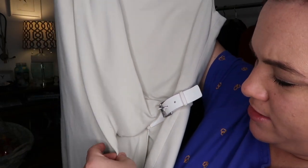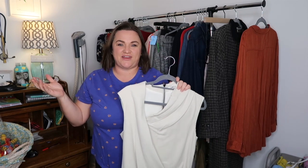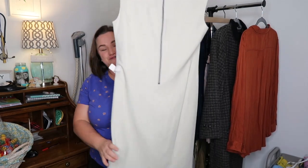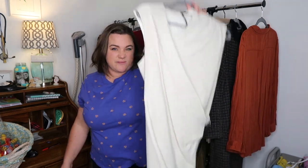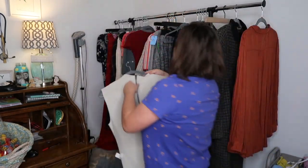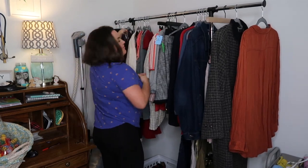Helmut Lang is a really nice designer and their stuff goes for a lot. I'm hoping this is like a $70 dress — am I reaching too high? Probably, but we'll see. I was excited to find it. This was also an exciting find because it's my first Johnny Was piece I've ever found.